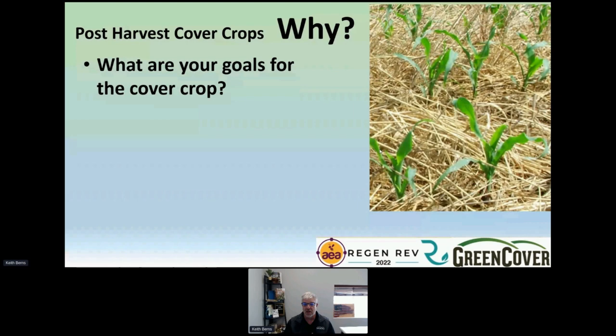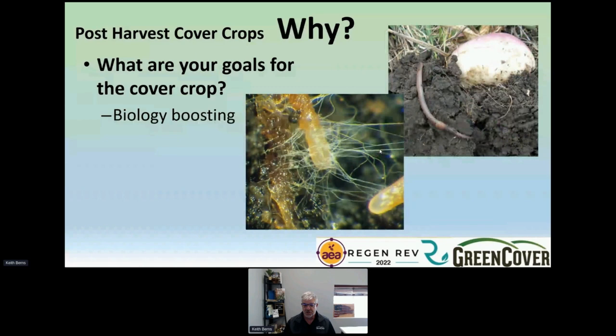Whether you're doing a post-harvest, pre-harvest, or inter cover crop, you should always ask why. Never plant a cover crop unless you know what you're trying to accomplish. One goal is to boost your biology. Cover crops are one of the absolute best ways to boost the biology of your soil because they provide such a great and consistent food source — those liquid carbon root exudates are feeding the biology. If your soils don't have a lot of earthworm activity, get some cover crops out there.